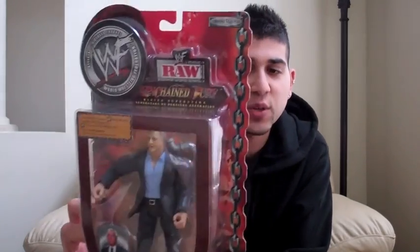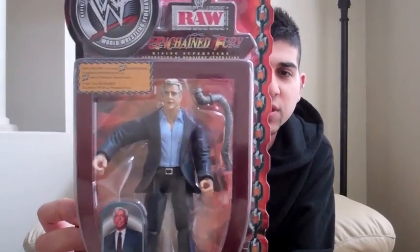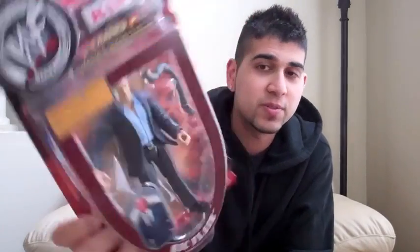Next, we have Ric Flair, Unchained Fury, which I believe is from 2002. I think this is the series when the draft happened — it's like a first-time figure series where they released a whole set of guys they'd never released figures for. In this series you had Hurricane Helms, Rob Van Dam, Booker T, Lance Storm, Ric Flair, and Tajiri. So this is pretty much the first WWF figure made of Ric Flair.